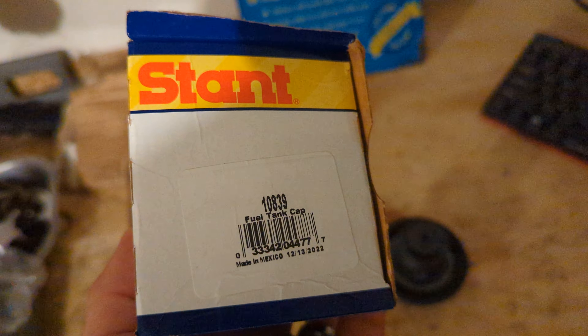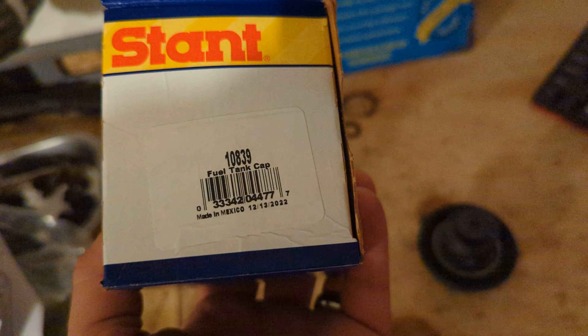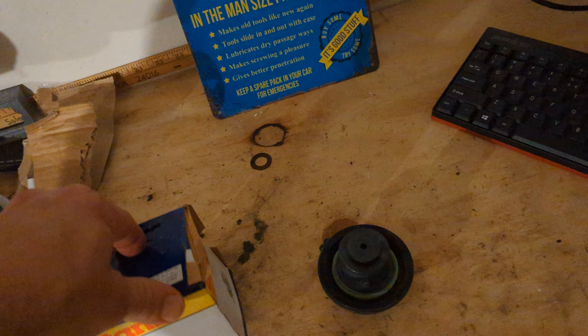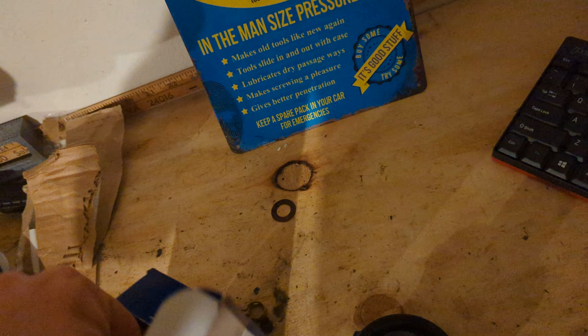If you're wondering, this replacement cap has an actual part number. This is the part number I bought for the 2006 Chevy HHR with the 2.4 liter motor. I bought it because I thought there was a problem with the original one, but we're going to show you the downfall of the Stant cap.